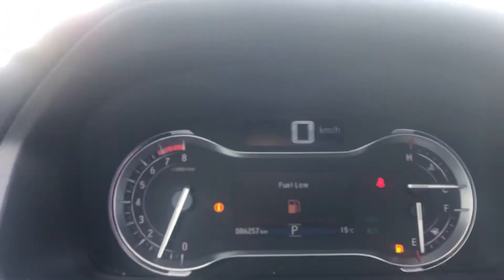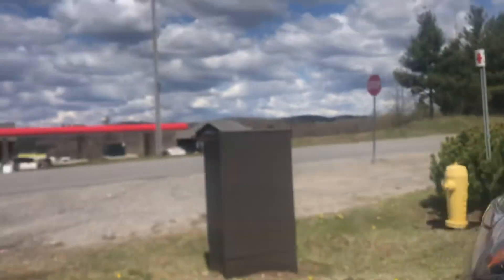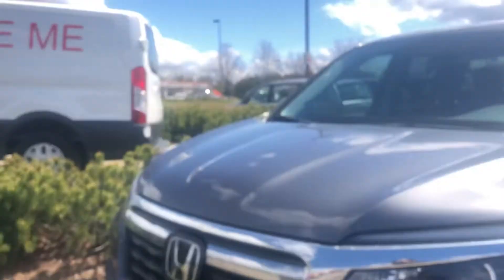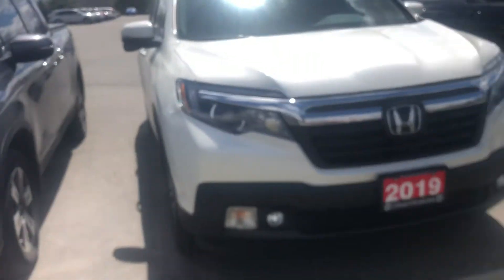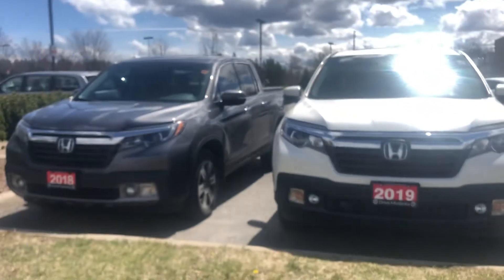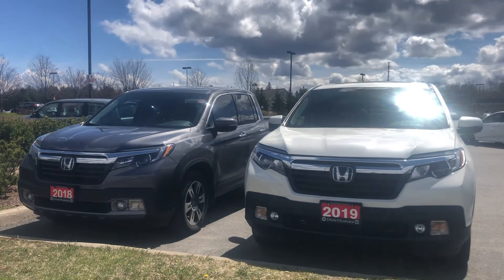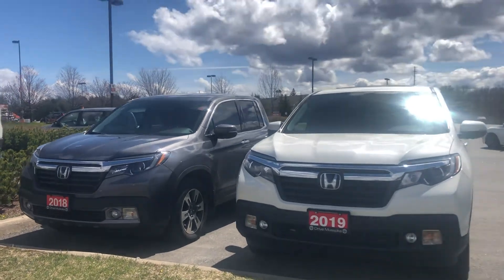And I think there you have it, Jeff. I hope you enjoyed the video of the 2018 Ridgeline and see how it compares to our 2019 Ridgeline that you also inquired about. They're both really beautiful trucks and won't last long. I hope one of them becomes yours. Thank you so much, Jeff. Have a great day. Bye bye.